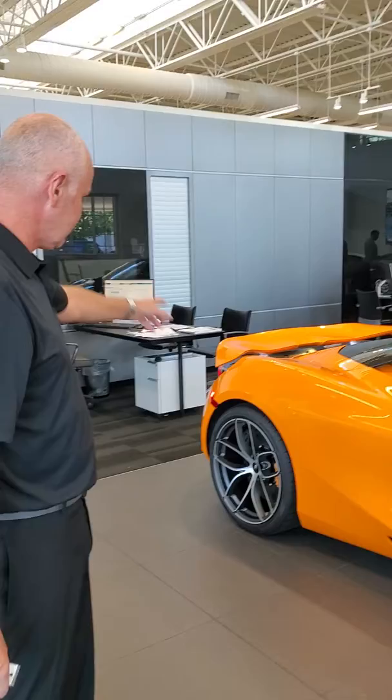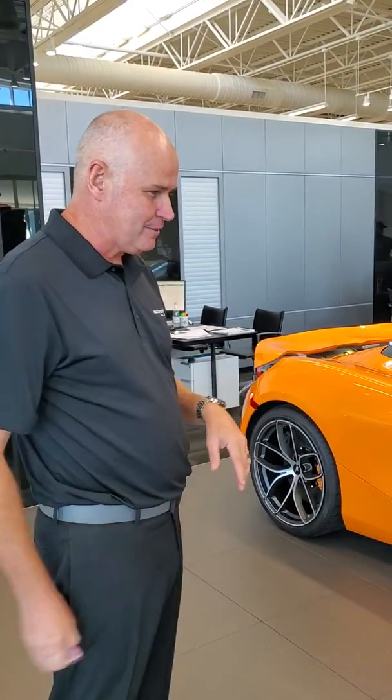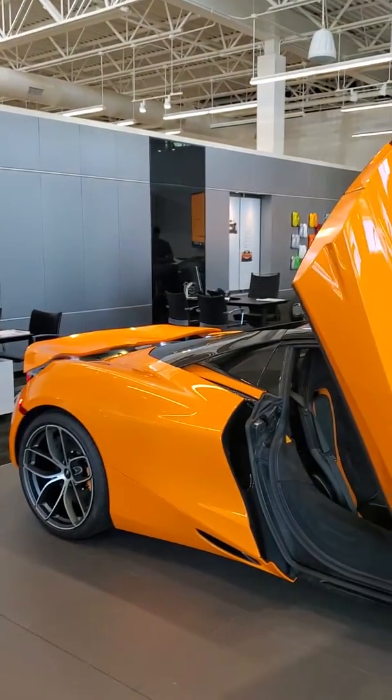You can spec the car higher, believe it or not — you can keep checking boxes and get more carbon fibre and keep going. But he wanted it very much a purist. Loves the brand, loves racing of course. So a 720S Spider was really a good answer for him.